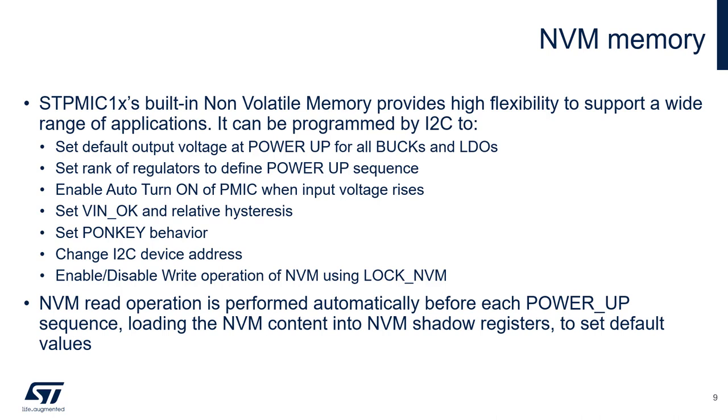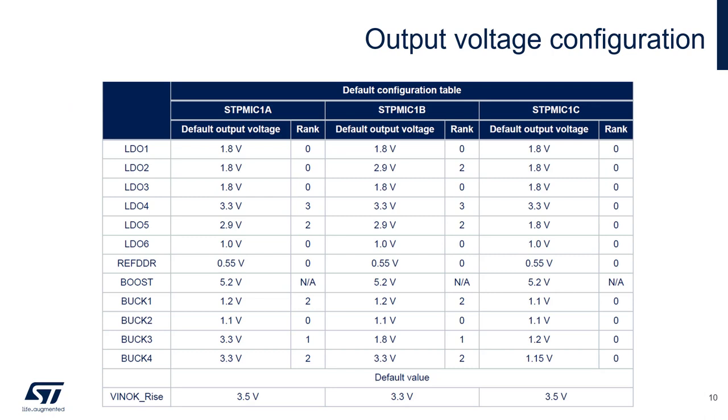The non-volatile memory is read automatically before every power up sequence and the NVM content is loaded into the shadow registers to set the control registers with default values for the power-on behavior of the STPMIC1. The default output voltages are different for each of the three varieties. In addition to the output voltages, each regulator — excluding the boost — has an assigned rank that defines the order in which the regulators are turned on after startup. For the STPMIC1C, all regulators are defined as rank zero, meaning they will not turn on at all unless prompted by the host processor via I2C. A and B have predefined ranks for several of the regulators. At the bottom of the table you can see the settable VINOKRISE, which defines the turn-on value of the input voltage.